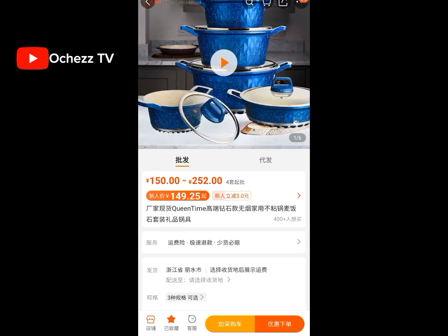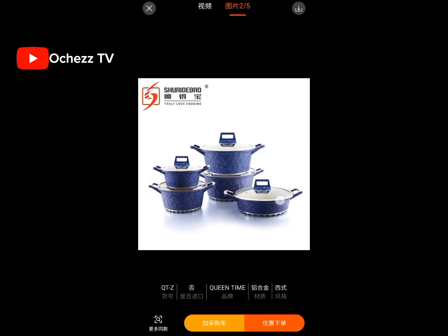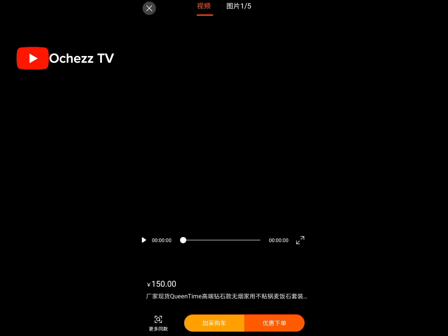The next product on my list is pots and plates. You can order high-quality non-stick pots and plates from China. Can you see these beautiful pot sets — about five pieces in a set? Yes, it is a non-stick pot and it is very beautiful.